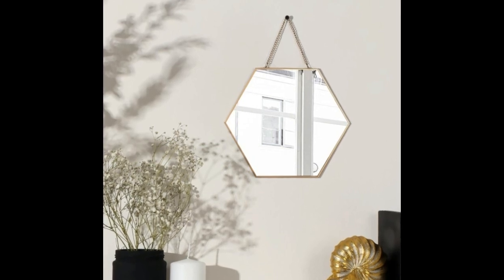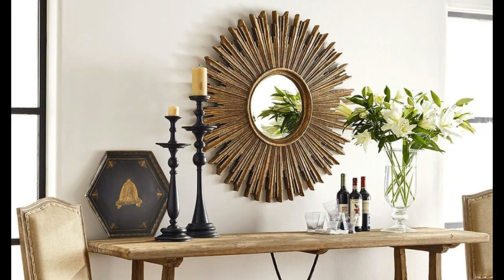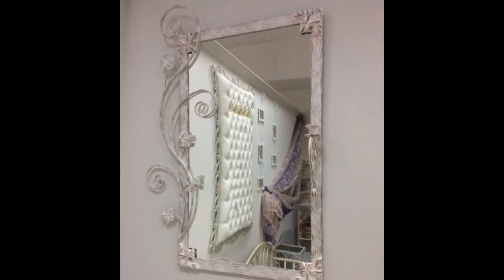Mirrors can serve as captivating focal points in your room. A well-placed mirror can draw attention, becoming the centerpiece of your decor. Consider an ornate oversized mirror above your fireplace, or a cluster of small decorative mirrors in various shapes for an artsy wall display.